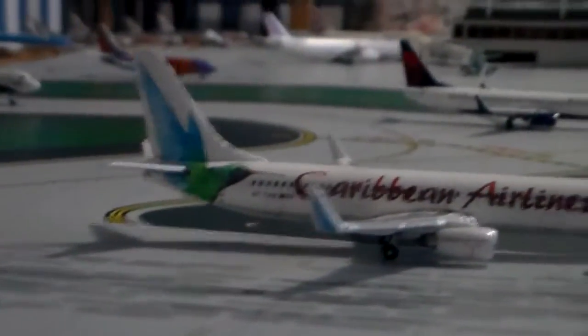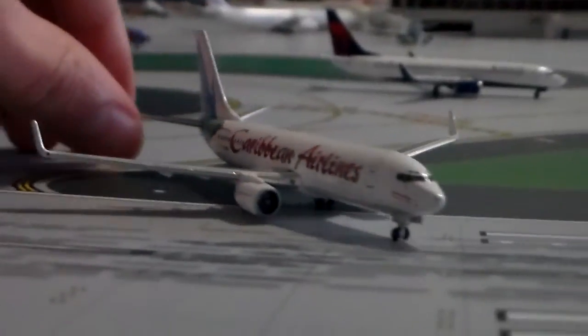Caribbean's not part of any alliance, so there are no alliance logos — no Star Alliance, One World, or anything like that.